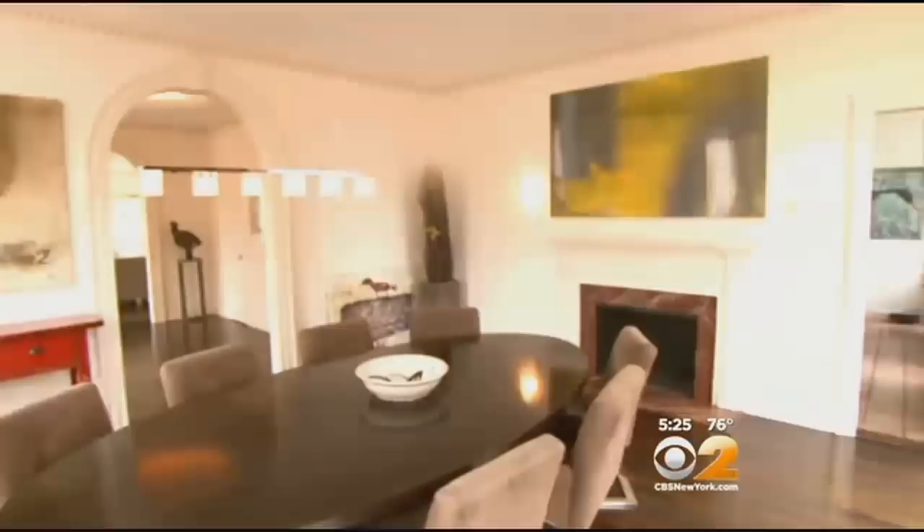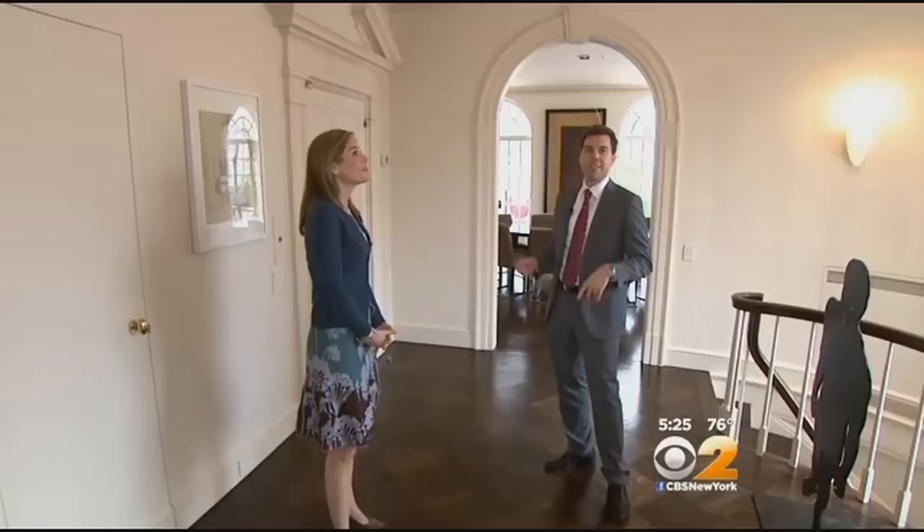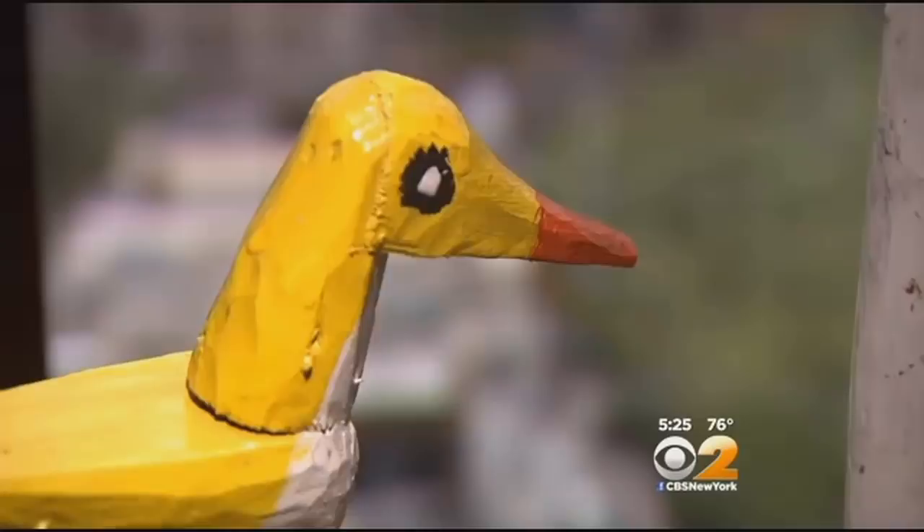The seven-room duplex has 11-foot ceilings and lots of detail. Douglas Elliman's Michael Graves showed us inside. As you walk off the elevator here, you land in this beautiful, elegant entry foyer with coffered ceiling, crown moldings, and Palladian windows overlooking Manhattan's Upper East Side.